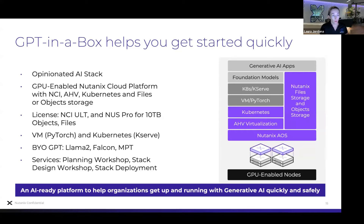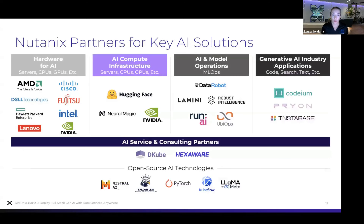We're providing an AI-ready platform to help you get up and running with Gen AI apps quickly and safely. At our .next conference in Barcelona, we announced our AI partner program, working with partners that have the required elements for an enterprise AI solution. This can include business applications, model operations and lifecycle, and compute infrastructure — developing joint solutions to provide end-to-end blueprints for deploying AI in your enterprise with Nutanix and these partners.